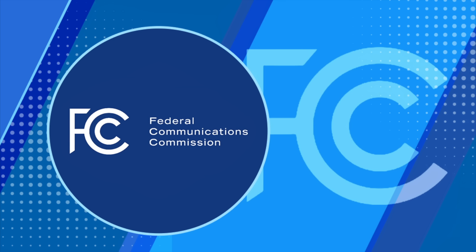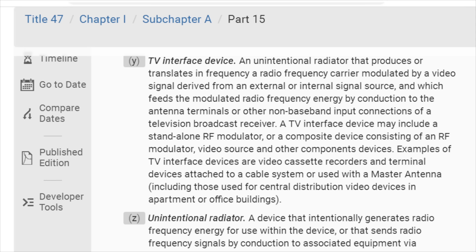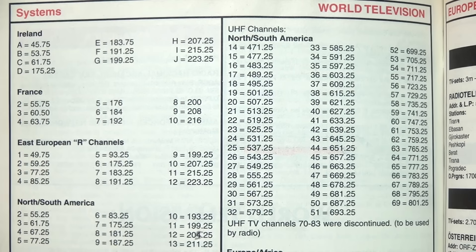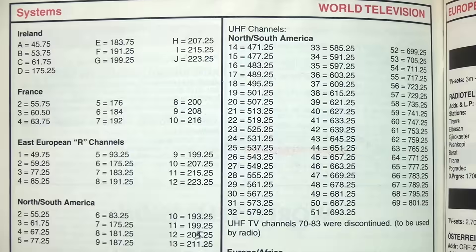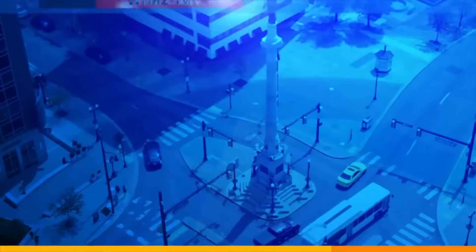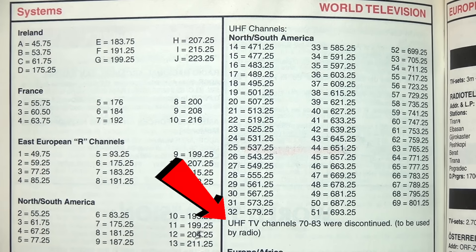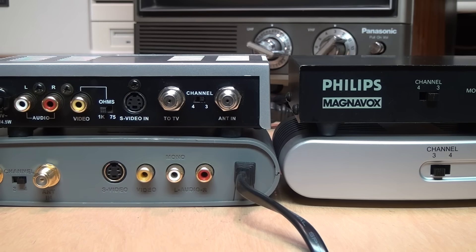Despite what you may think, it was not because of restrictions by the Federal Communications Commission. If you look up the FCC rules dealing with what they call TV interface devices, it allows them to use frequencies ranging anywhere from 54 to 806 megahertz — that corresponds to anywhere from channel 2 to channel 69. As I explained in a previous video, in the late 1980s channel 70 and above became off limits when they were reassigned for use by public safety services and cell phones.